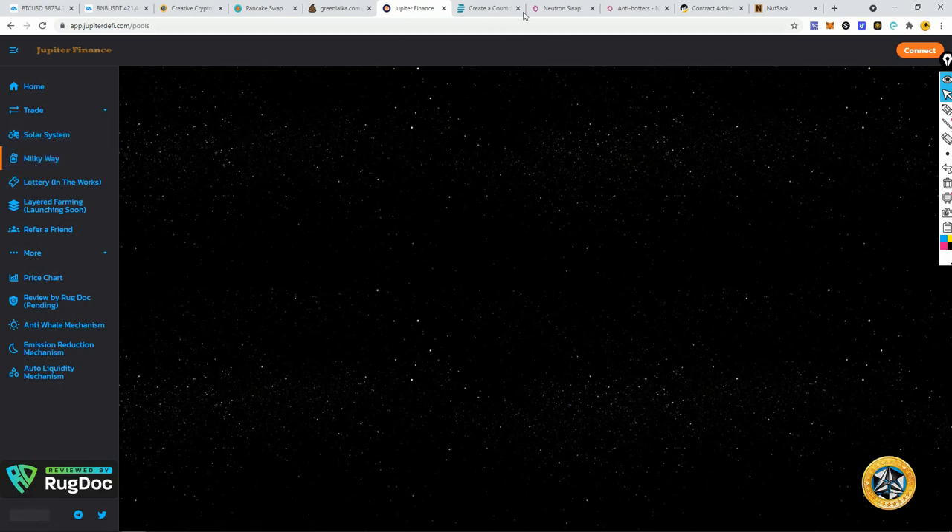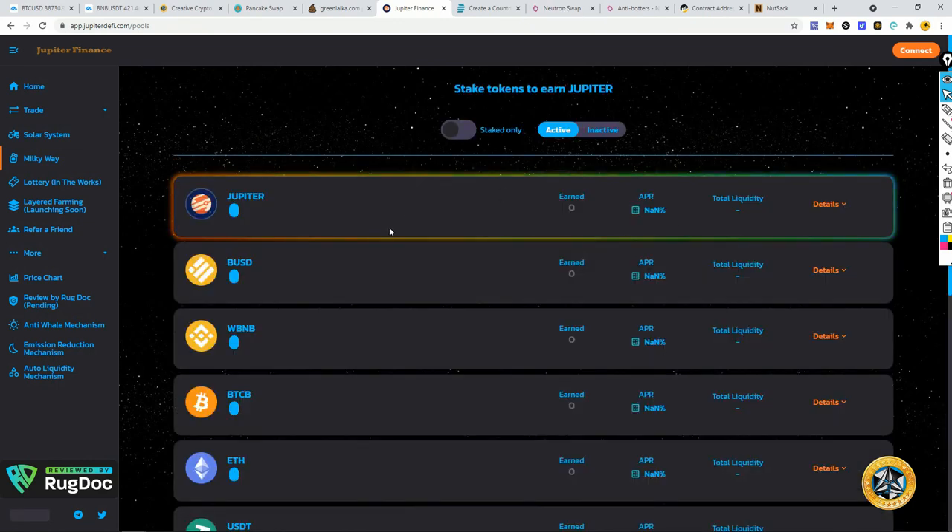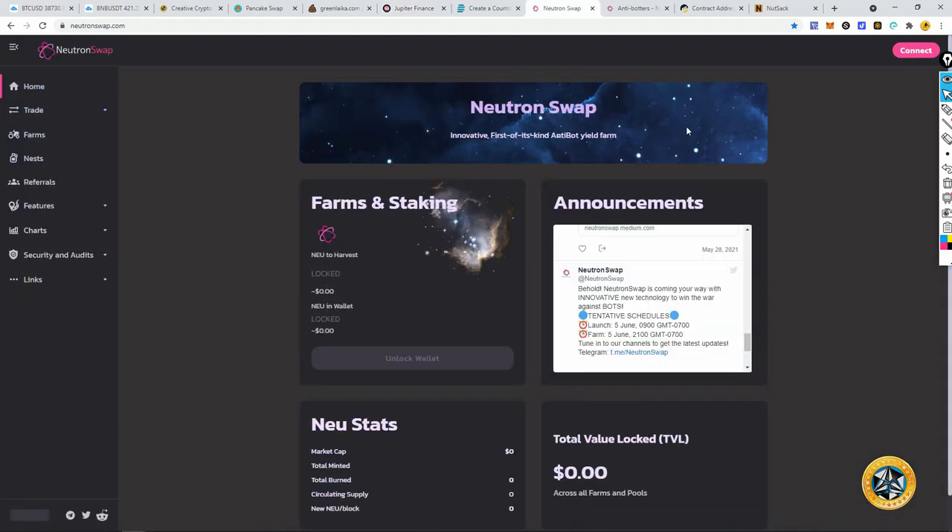Same strategy with Neutron Swap. They have a tentative launch time — make sure you follow their Telegram to stay informed. This one has less hype; they have a smaller community. I don't know how well it's going to do, so I'm going to put far less into Neutron Swap than I will Jupiter.